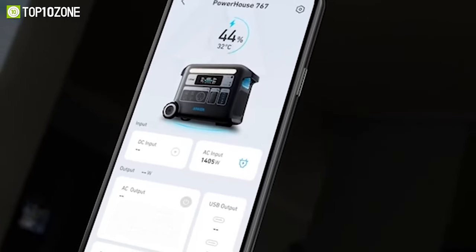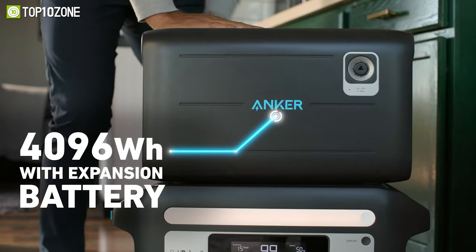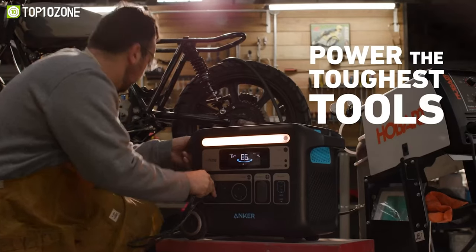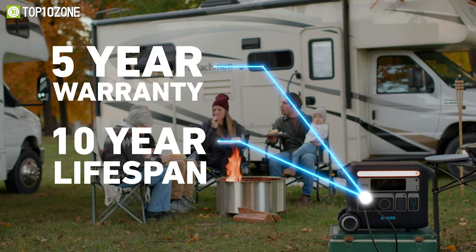By adding an expansion battery, you can enjoy a massive 4096 watt-hour capacity, extending your charging capabilities and allowing for even longer adventures off the grid. So don't settle for anything less than the best — choose the Anchor Powerhouse 767, a game changer in the world of portable power.